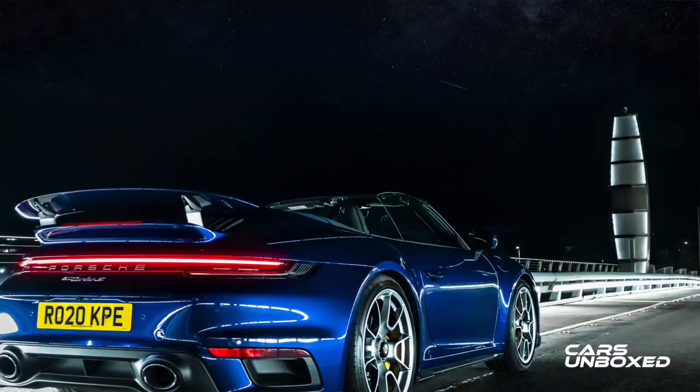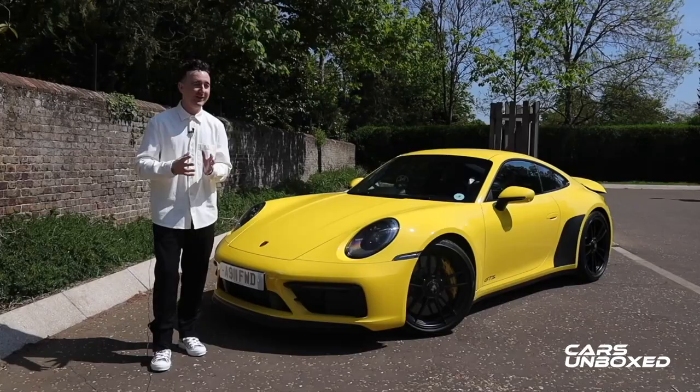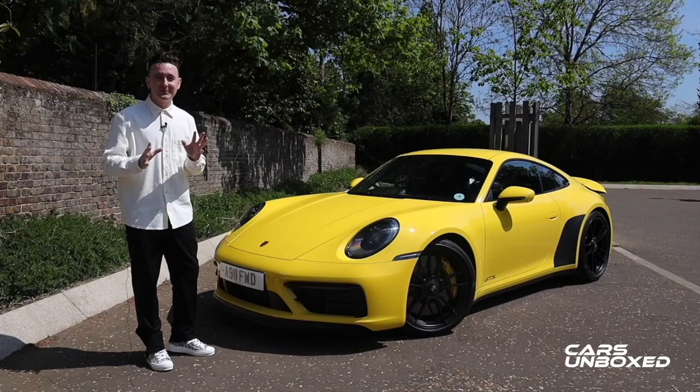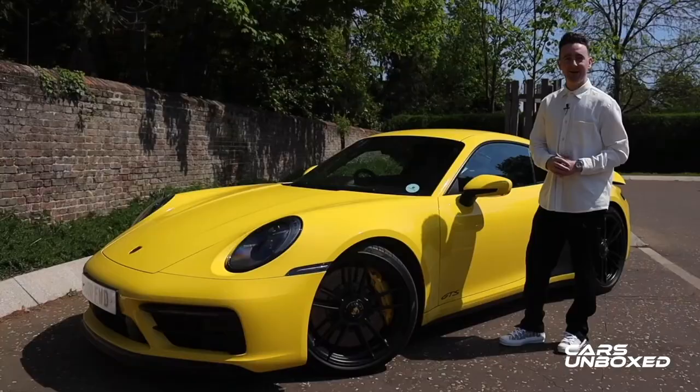The Turbo S is my favourite 911 and for me it's the perfect 911. It is the 911 that does everything — it is ballistically, unbelievably quick and unbelievably luxurious and quiet. So if this car can come anywhere close to the Turbo S, it will be one of the best 911s that money can buy. So let's take a quick look around the car, some of the cool features, and then take it for a drive.